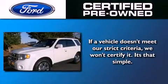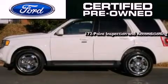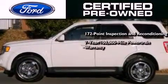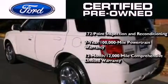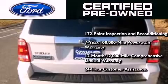Ford's pre-owned certification includes a 169-point inspection and reconditioning process, a seven-year, 100,000-mile powertrain limited warranty, and a 12-month, 12,000-mile comprehensive limited warranty, plus Ford Motor Company's 24-hour roadside assistance program.